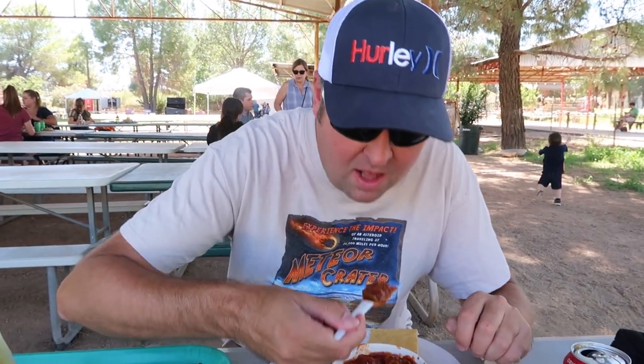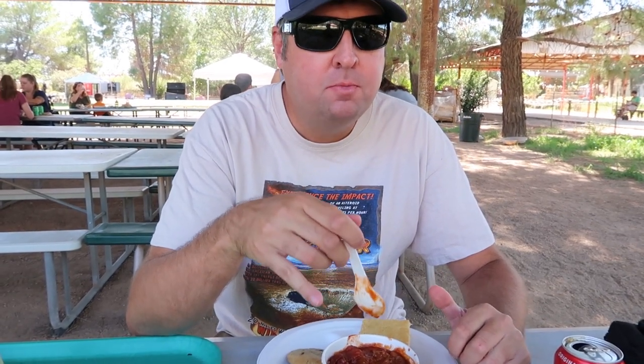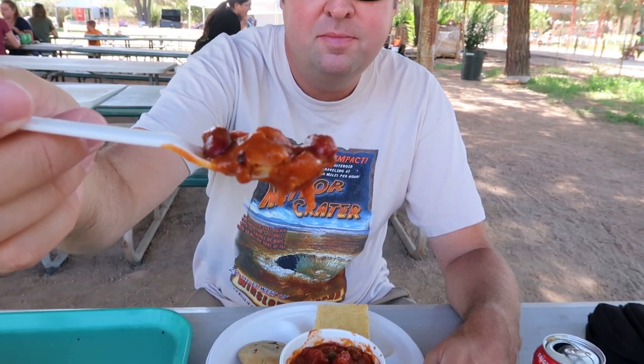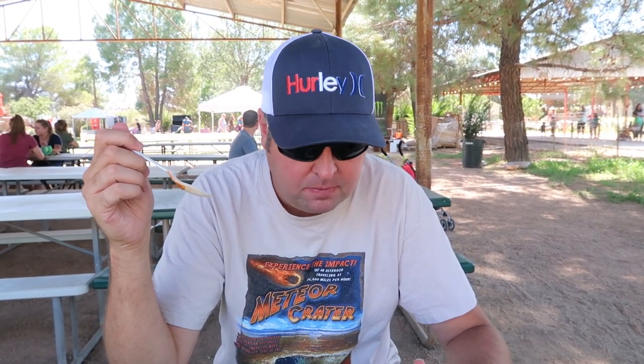I'm gonna try the pumpkin chili first because that seems appropriate this fall. Very honestly, this is awesome — this is maybe the best chili I've had in a long time. It's really chunky and hearty, got a lot of beans in there, and it's a lot heartier than the regular one. It's nice and thick, not watery at all. It's got a lot of flavor — a little sweet notes to it but a perfect amount of heat. Not too much heat, just a little bit. It's a really good chili.